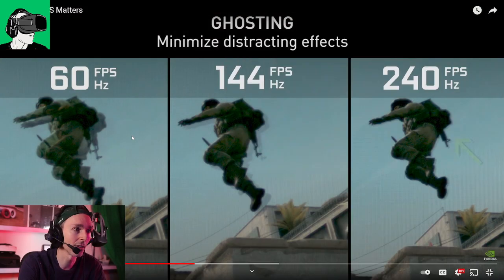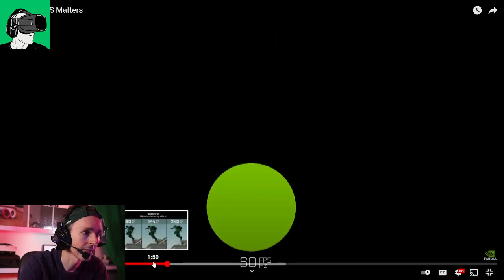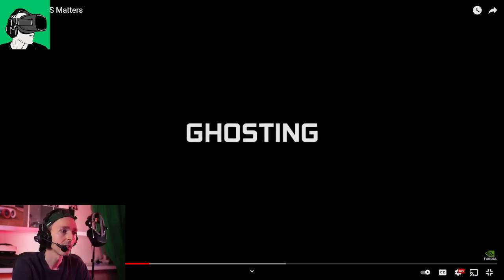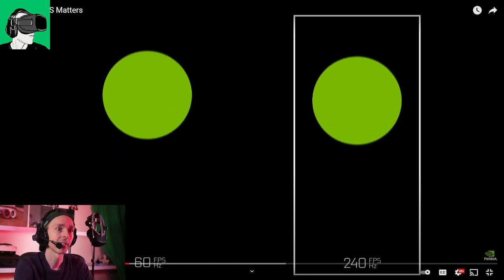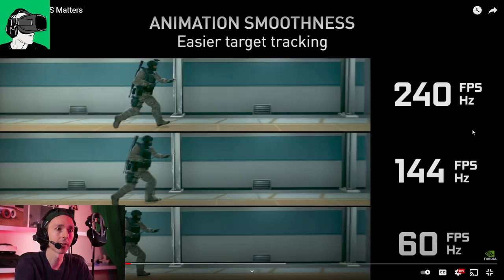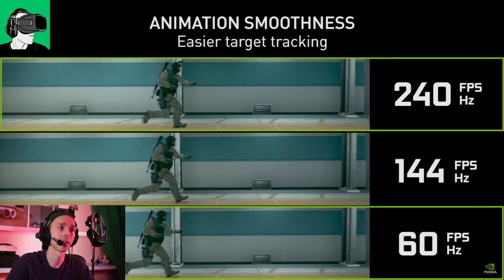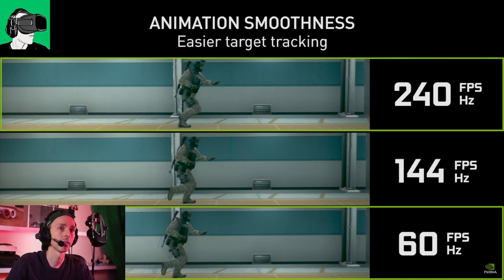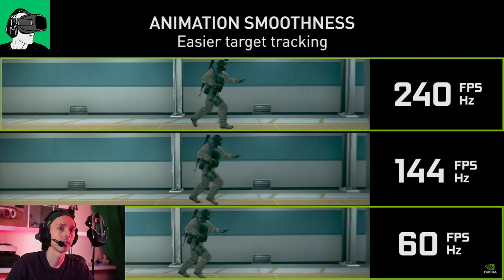At 60Hz you can see the character has much less information and the step size is fairly large. The animation steps are smaller at higher frame rates, which makes the animation feel much smoother, and you can see things much faster. The 60 fps video has much larger animation steps, making it feel much less smooth than the 240 fps video.